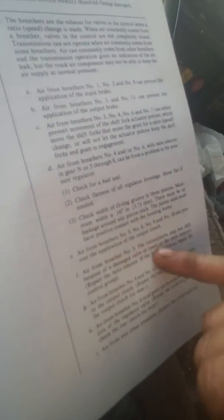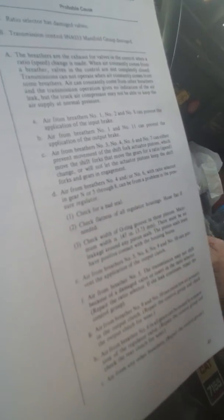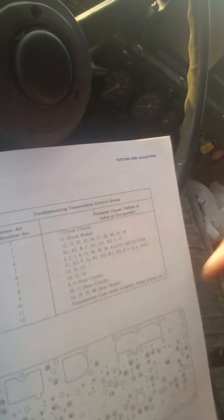The transmission may not shift because of a damaged valve or insert in the ratio selector. Repair the selector. My thing is this — it can't make up its mind. My last one did that too. Over here you've got the problem with air breather five, and then you've got one, two, three — potential causes — and ratio selector as what could be wrong with it.